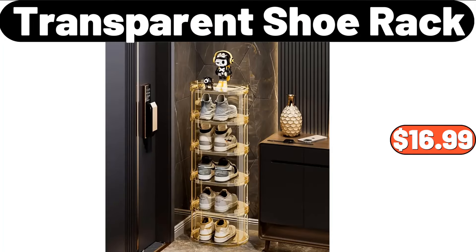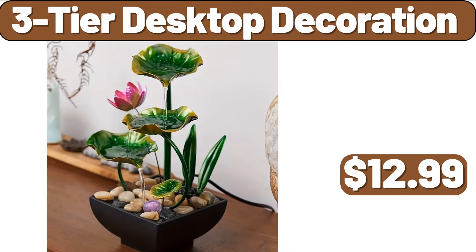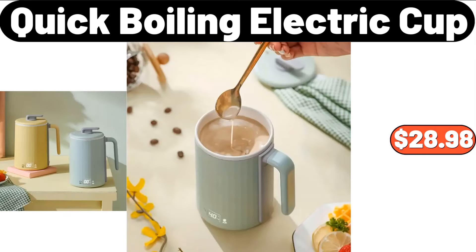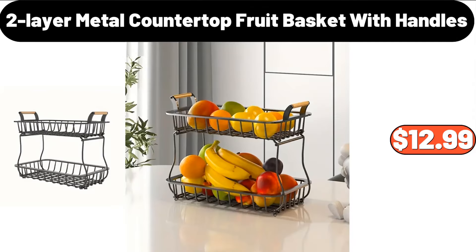Transparent Shoe Rack, $16.99. Three-Tier Desktop Decoration, $12.99. Simply Nature Organic Butternut Squash, 10 ounces, $1.89. Quick Boiling Electric Cup, $28.98. Two-Layer Metal Countertop Fruit Basket with Handles, $12.99.